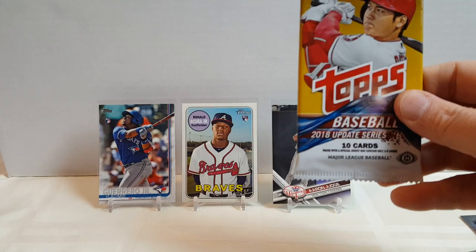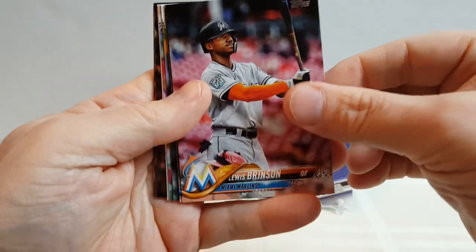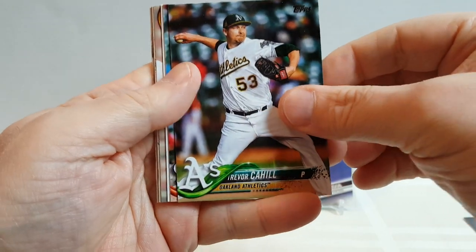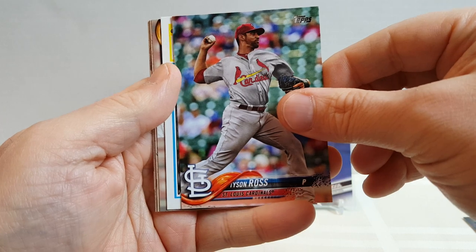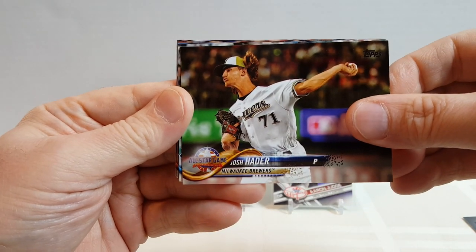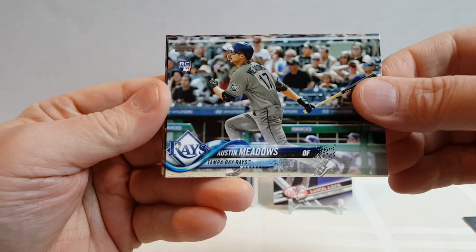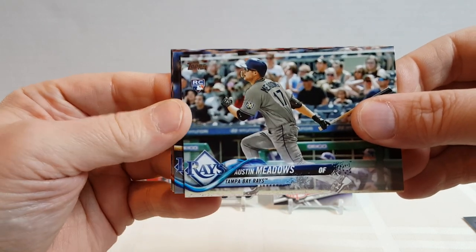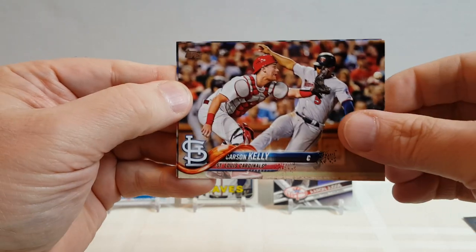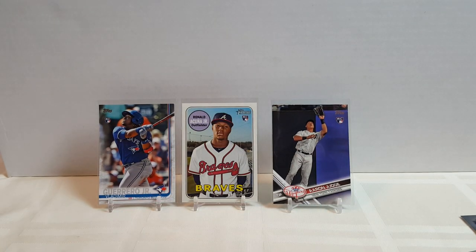We've got two packs left. I'm going to save the oldest one for last. Louis Brinson, Wilson Contreras, Trevor Cahill, Tyson Ross, Garrett Cole — now on the Yankees — Austin Meadows rookie, very nice, Willie Adamas rookie, Carson Kelly, and Jordan Hicks rookie debut card. That was nice, had some nice cards in it.